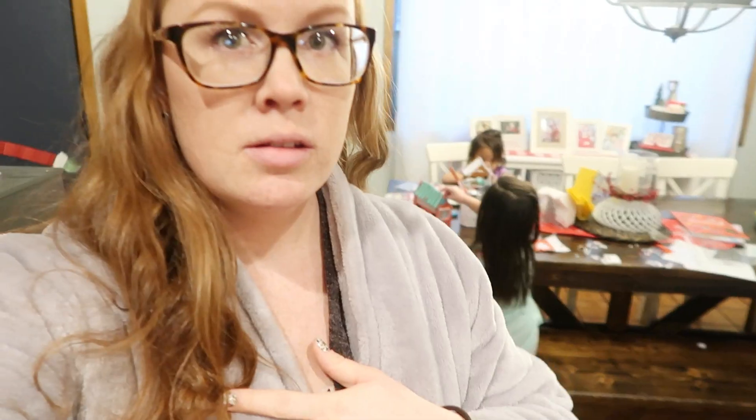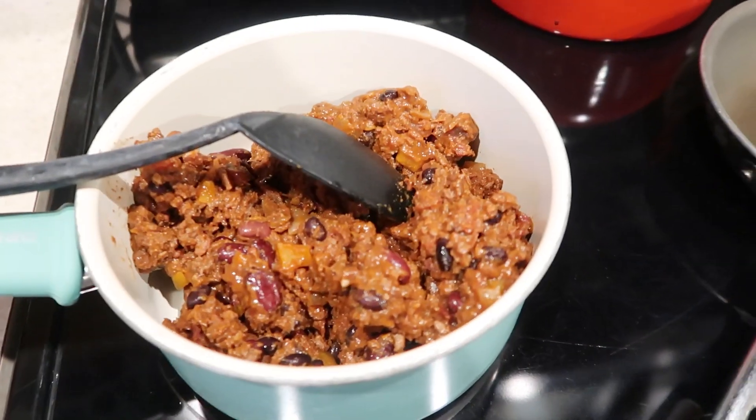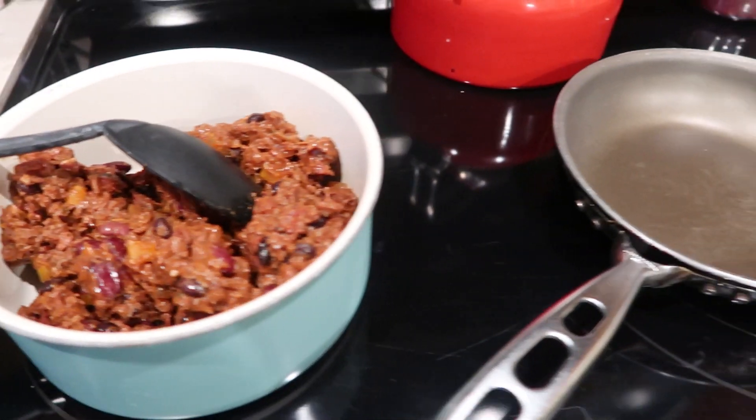We found that it works really well to have the girls and I sit at the table at supper time while Sam usually makes supper — sometimes he has a certain way he wants to do things because he is a chef and is particular about how he makes things. We're having leftover chili. I know I had it for lunch but it's so good — I don't mind having it again. We're going to have leftover chili for us and breakfast for supper for the girls since they're not huge chili fans.